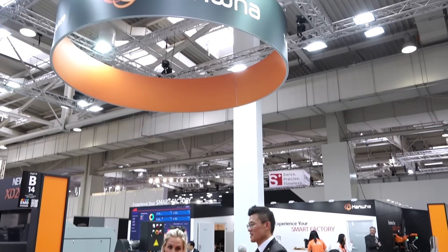Hanwha, a company based in Korea that specializes in Swiss-type machining. We're here at IMO in Hanover and we're going to take you on a little tour around the stand, see what they've got here, and find out a little bit more about the business.